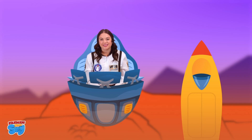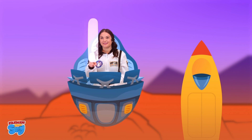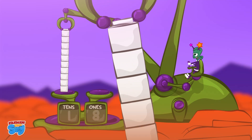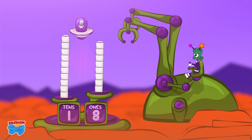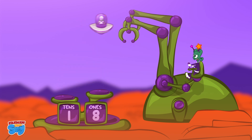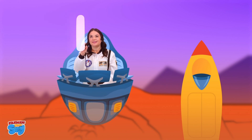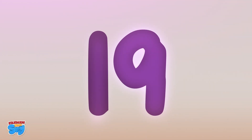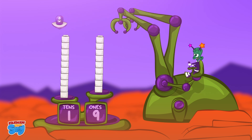Now let's write 18. 18 is a 1 and an 8. 18 is a group of 10 and 8 ones. Now let's write 19. 19 is a 1 and a 9. 19 is a group of 10 and 9 ones.